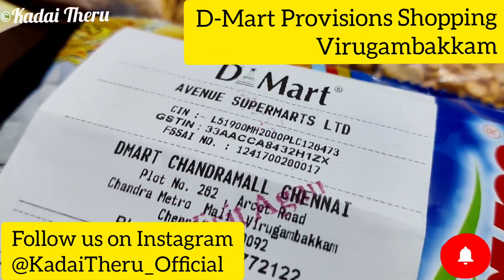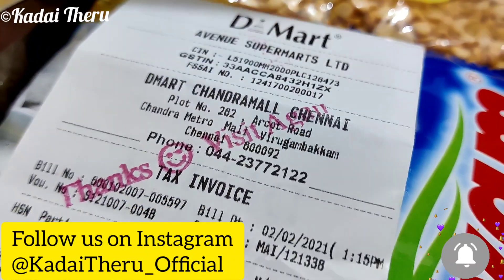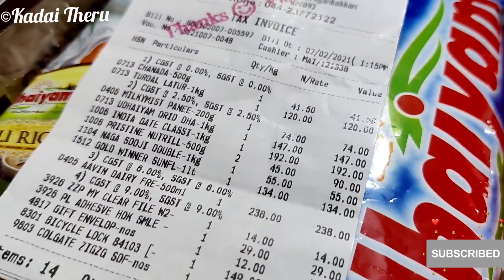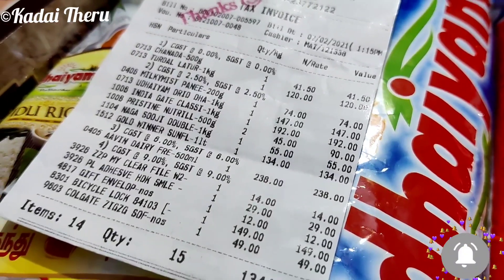Hello friends! Welcome back to our channel. I am going to D-Mart in Virgamba. I am going to share the best offers. Let's go to the video.